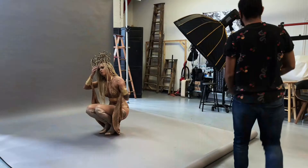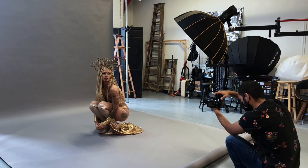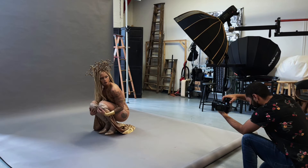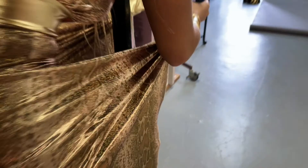Once I felt we nailed the shots we were going for, I wanted to try some lower positions. Tatsu right away knew the vision we were going for and got right into position. Because of the new lower angle, I had to adjust my light and we got back to shooting. The thing I love about Tatsu is she's constantly bringing new poses to the table for every concept we do. She's always hitting them with a lot of emphasis, and for me it's always about trying to capture them in every angle possible.